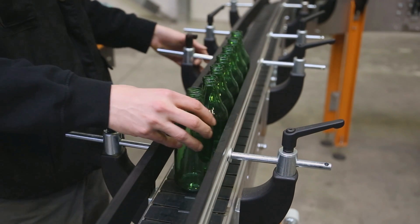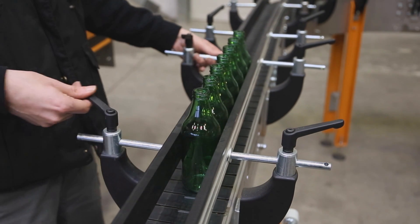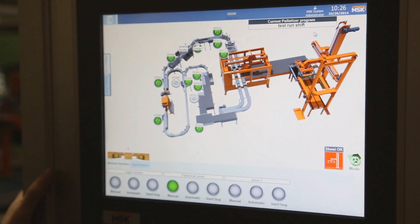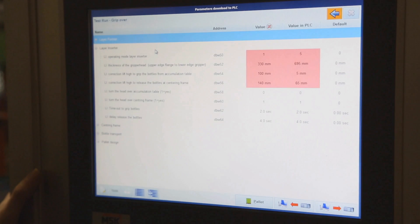First, the easy-to-use side guidance adjustments enable very quick job changes. Second, simple importing and exporting of job recipes to other lines with the new MSK software version MZ 5.3.